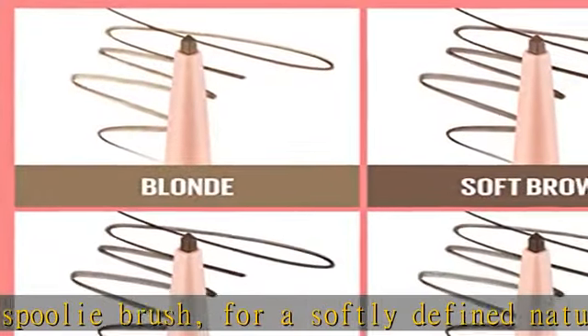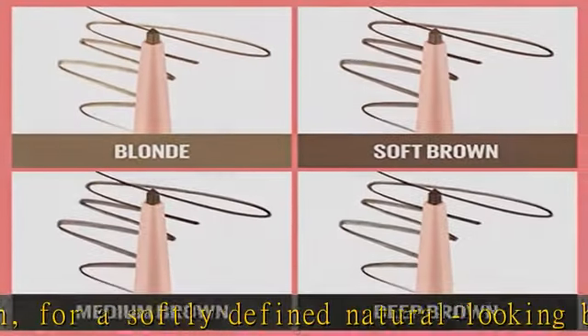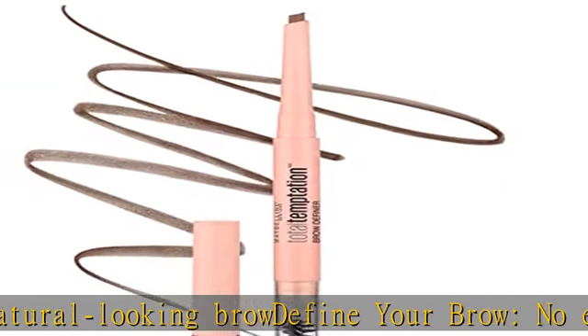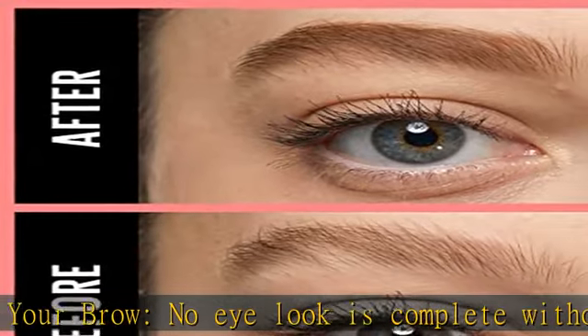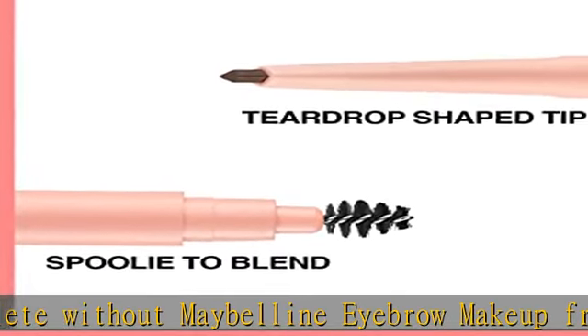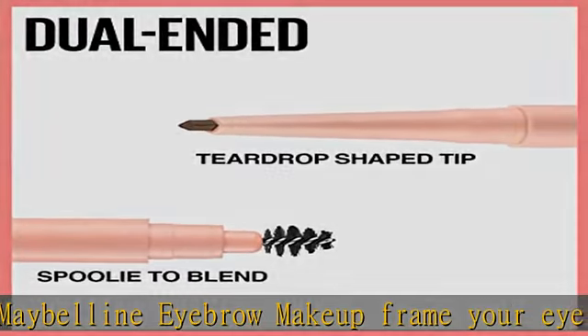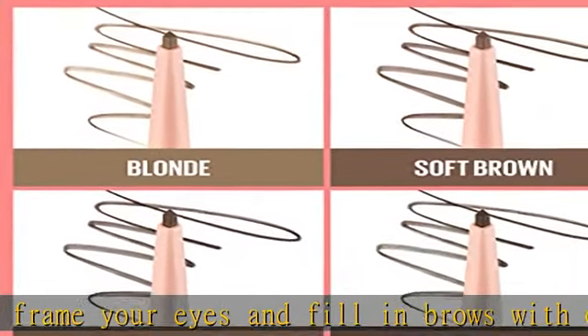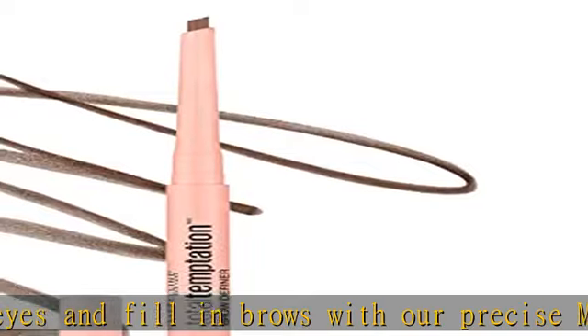Maybelline is the eye expert. Whatever your signature eye look — natural or dramatic — Maybelline helps create looks that draw eyes, with a broad selection of pencil and liquid eyeliners, highly pigmented eye shadows, iconic mascara, and eyebrow makeup. Maybelline has what you need, including foundation, BB creams, concealers, and highlighters for the perfect canvas.